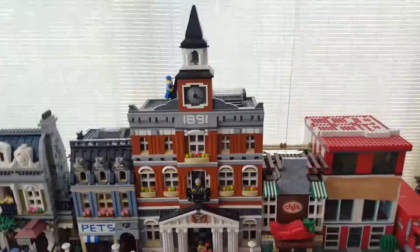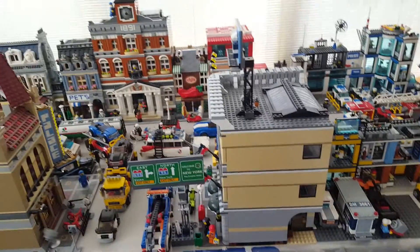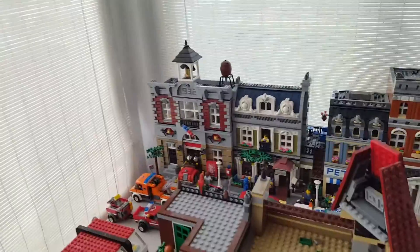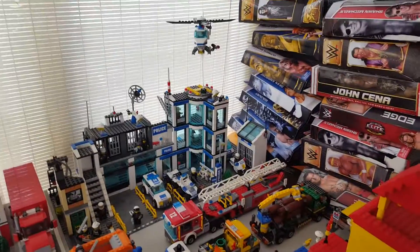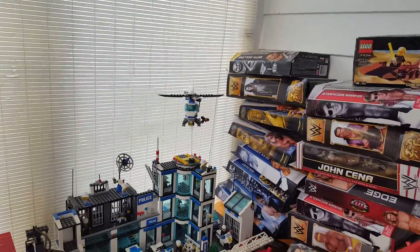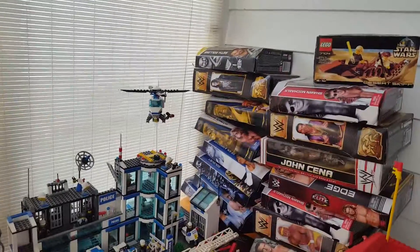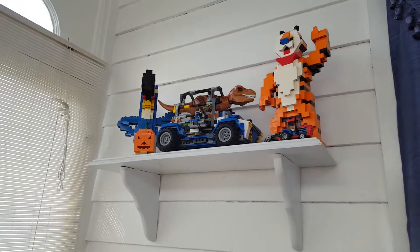I really wanted a city because I saw a lot of YouTubers like Jang Bricks who had cities and I wanted one. I was always a big Lego collector — I'm not as into it anymore but I still like to have the city. There's stuff on the ceiling which I'll show you in a little bit, and I also have some exclusive sets up there.